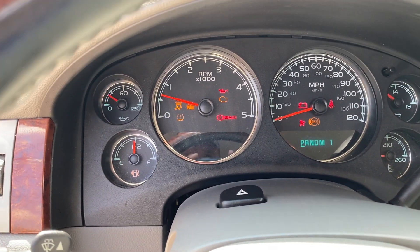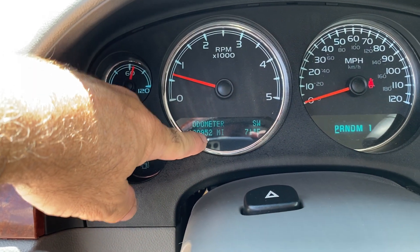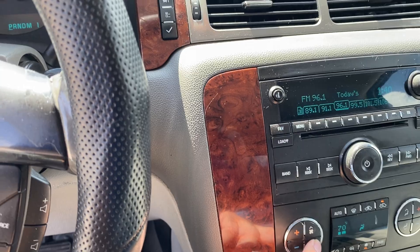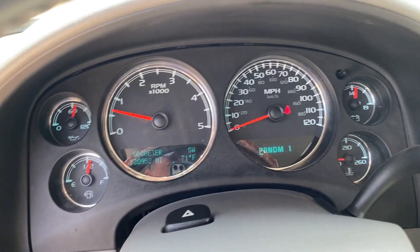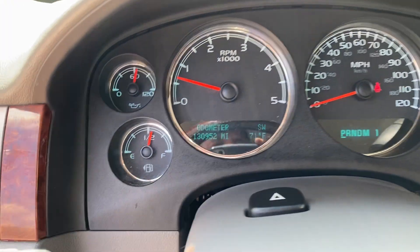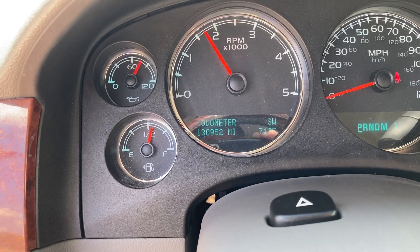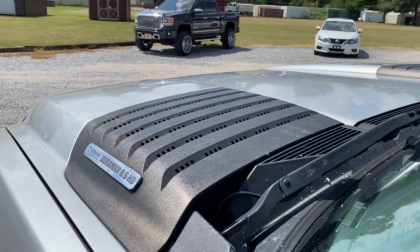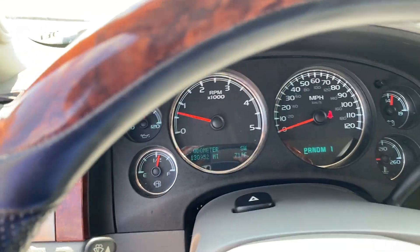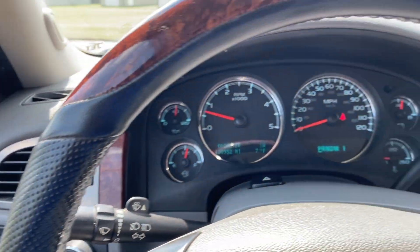Starting it up. There are no check engine lights or anything like that. Right now we've got 130,952 miles on it. It does have ice cold AC — we'll turn that down a little bit. Really nice truck. No codes. Oil pressure is running right where it should be. We're going to do a little quick rev test and you'll watch the RPMs. Runs out great. The only reason I'm getting rid of this is I just got a 2018 — same truck, just newer.